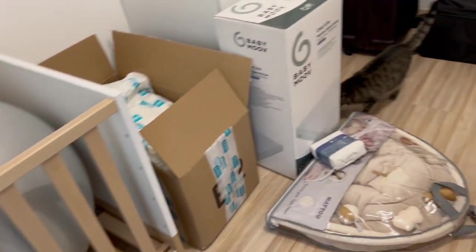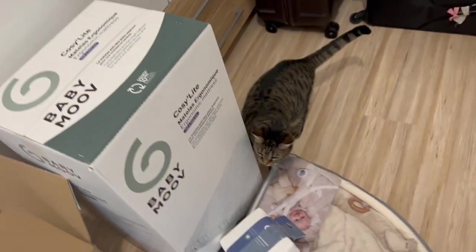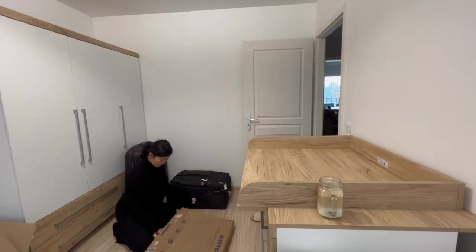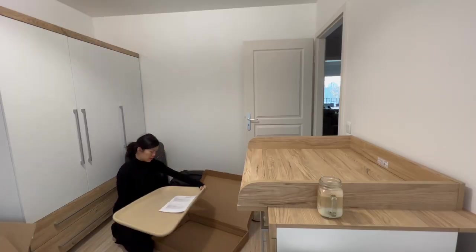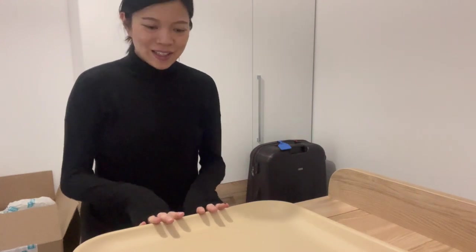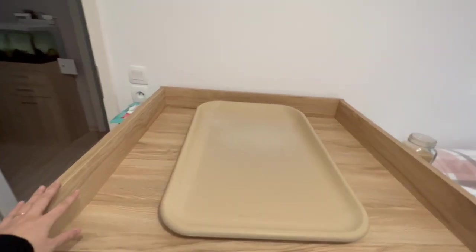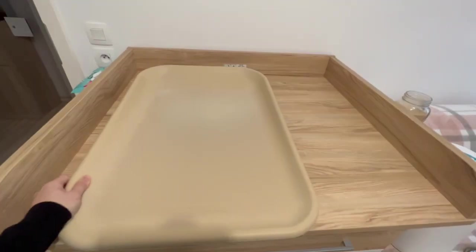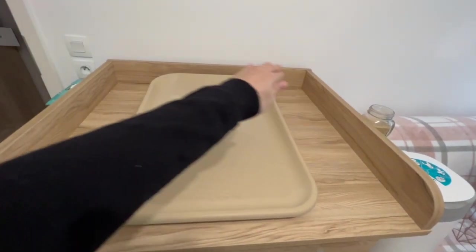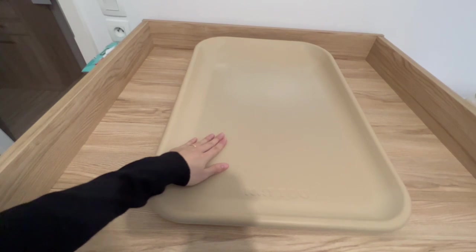I'm storing the unopened items in the crib to save space since the room is not very big. First I'm setting up the changing station — it looks really nice on our changing table. This is a standard German-size changing mat but in France they're smaller, so there's a lot of room around it. I'll fit a lot of the necessary changing supplies there. The mat doesn't need a cover — it can be wiped clean and it's waterproof.